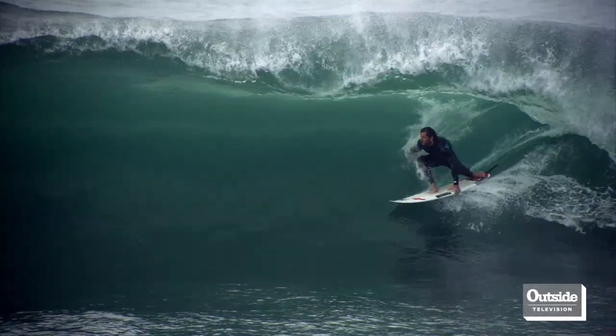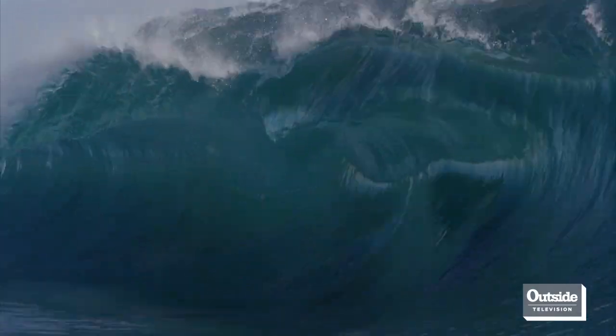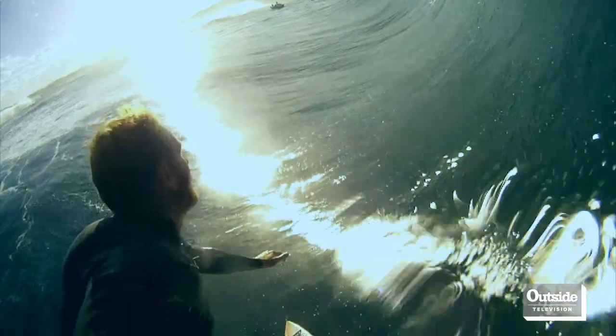It has many names: the tube, the barrel, the pit, the green room. That moment when a wave swallows you up. The search for a perfect barrel is the never-ending crusade for every surfer.